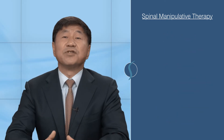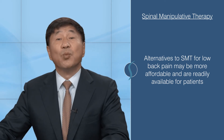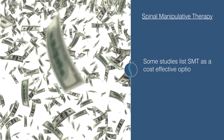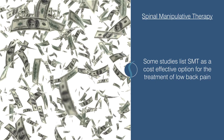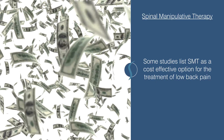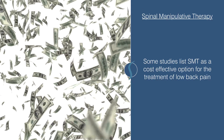Based on current science, there are alternatives to spinal manipulation for low back pain which may be more affordable and readily available for patients. Some studies list spinal manipulation as a cost-effective option for the treatment of low back pain, but this conclusion was based only on a handful of studies that did not conduct thorough economic evaluations.